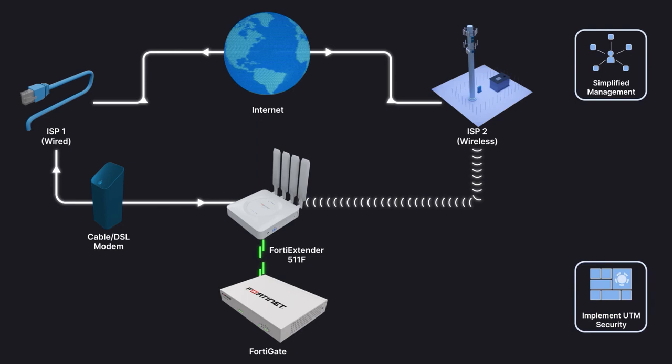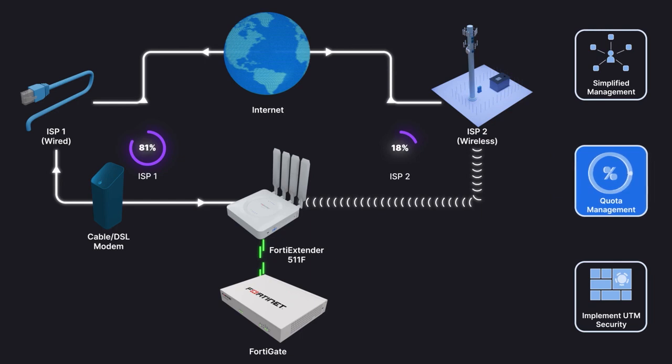In addition, FortiOS will display data quota usage on the wireless WAN interface, providing complete visibility of the connection to ensure costly carrier data limits are not exceeded.